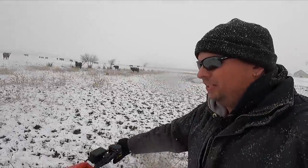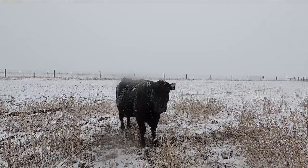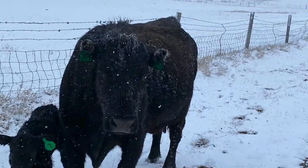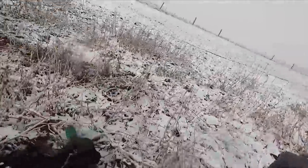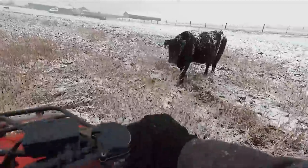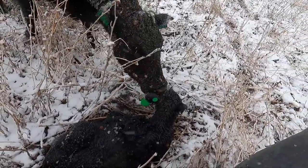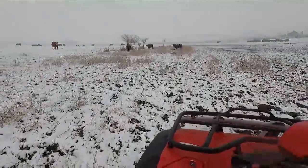If you happen to watch the webcam on our website, you might have actually seen this little guy being born. Her mom — or his mom — is Bear, and Bear is right here, number 99. Bear actually lost her ears and her tail to frostbite, which we're hoping doesn't affect this little one today. Bear is right here, number 99. Take care of your baby, okay?